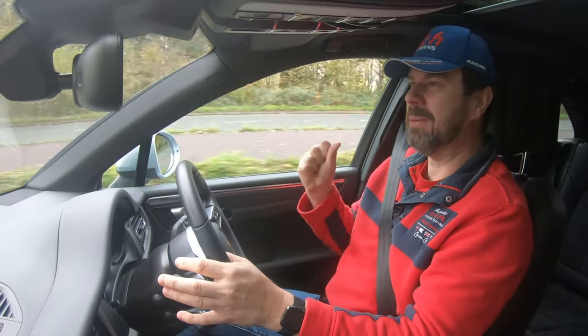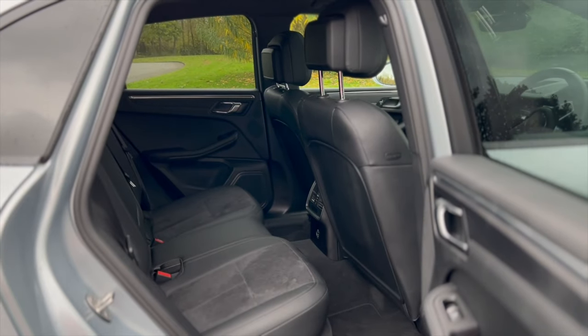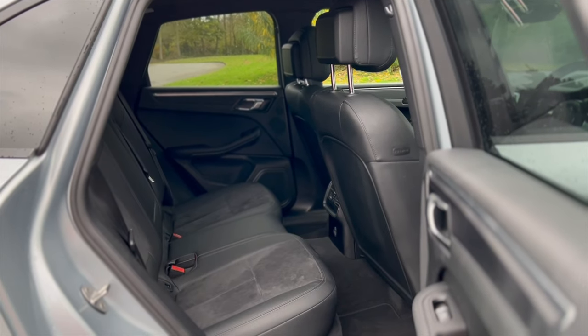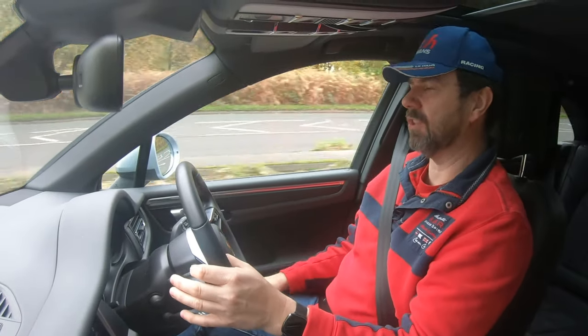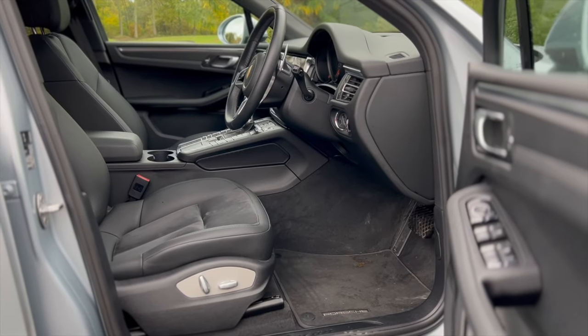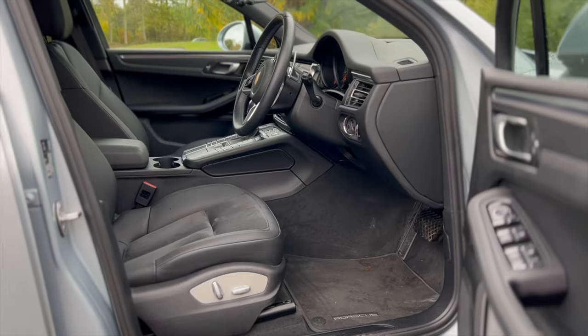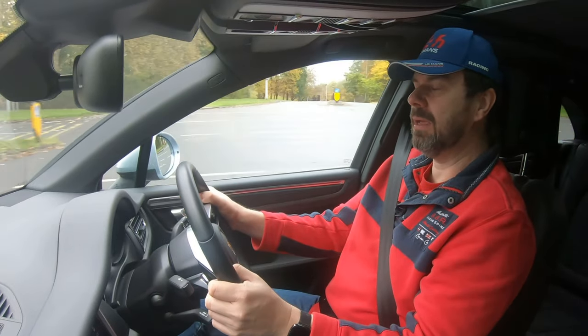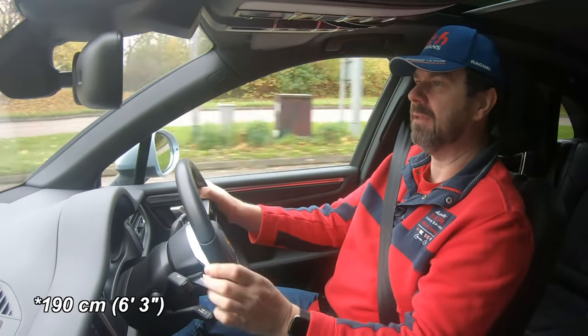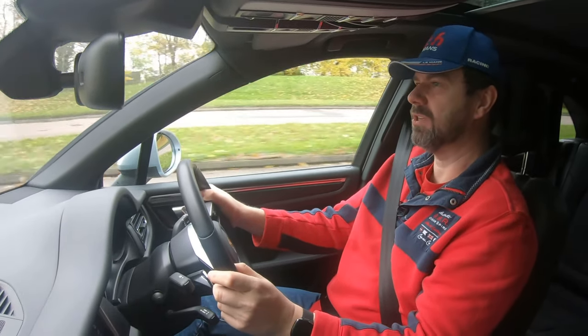I have noticed that when I adjust the driver's seat for my position, there is less room in the back than in my Kia. I don't know whether that's because I've got the seat further back due to the sports seating position, but there does seem to be more rear room in my Kia for someone my size sitting behind me — which is quite interesting.